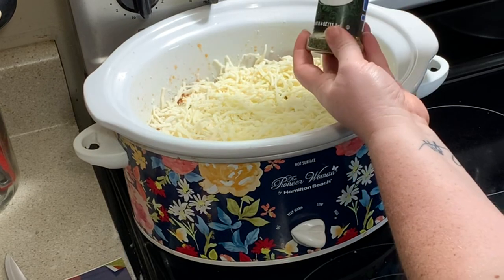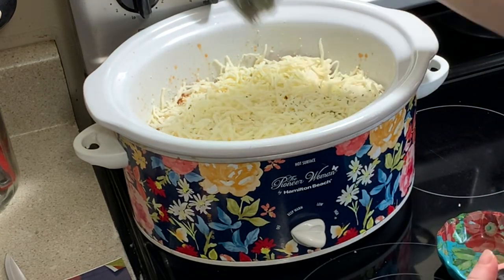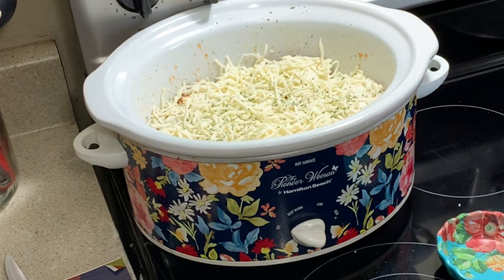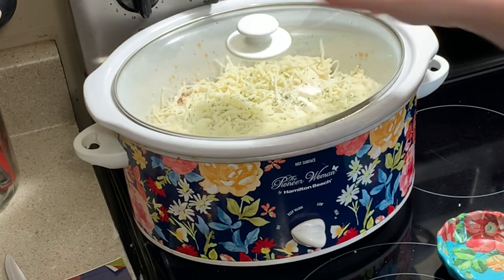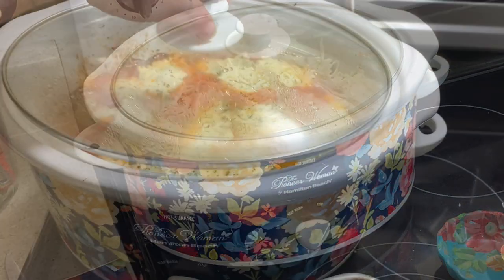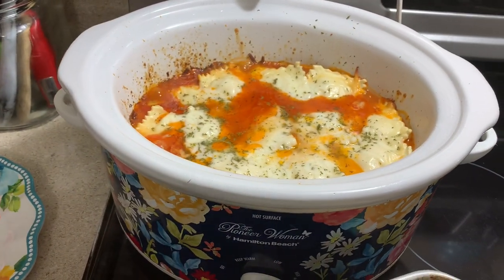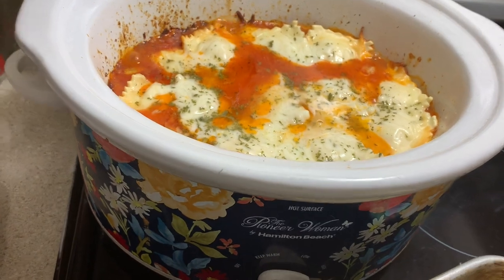Then lastly, I just sprinkled on some of the Italian parsley and popped the lid on. You cook this on low for two and a half to three hours, or on high for one and a half to two hours. I cooked mine on high because I was ready to eat, so it only took about two hours. And this is how it looks whenever I took the lid off the crock pot after two hours.